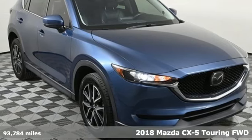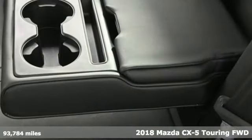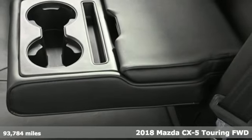It's a 2018 Mazda CX-5. With Mazda, driving is what matters most.